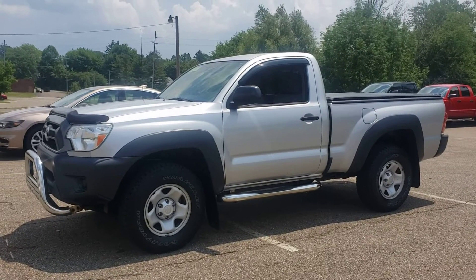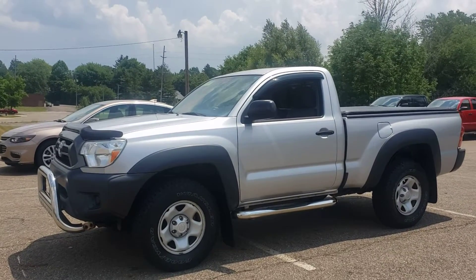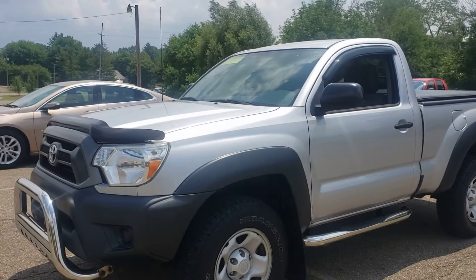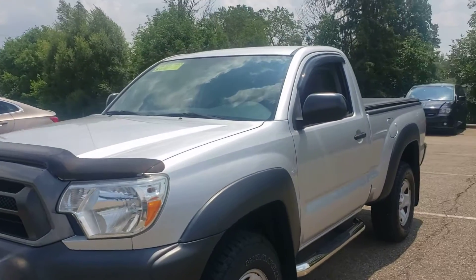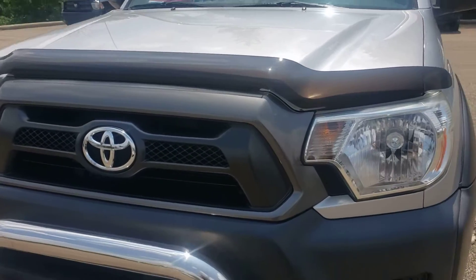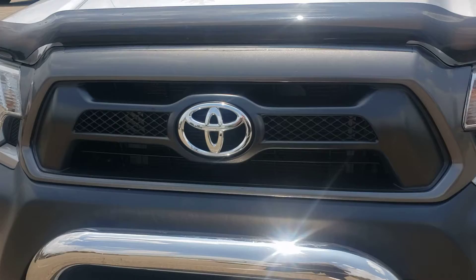Hey Ken, Sarah here with you at Lavery Automotive. We were talking about the 2013 Toyota Tacoma. I decided to send you over just a quick video here so you can see anything and listen to the engine run. It is running right now — literally have the key in and it is running.